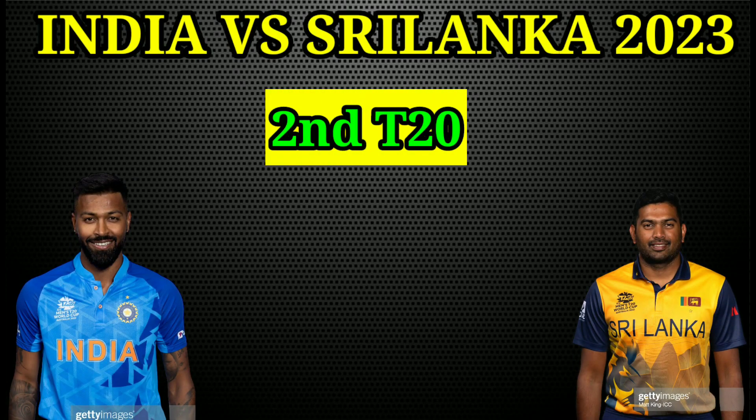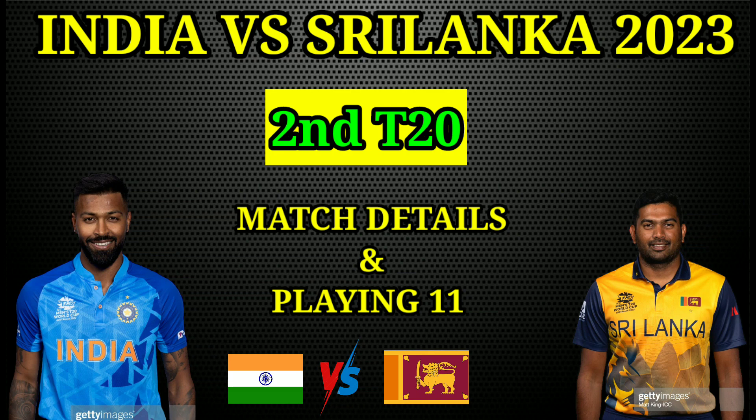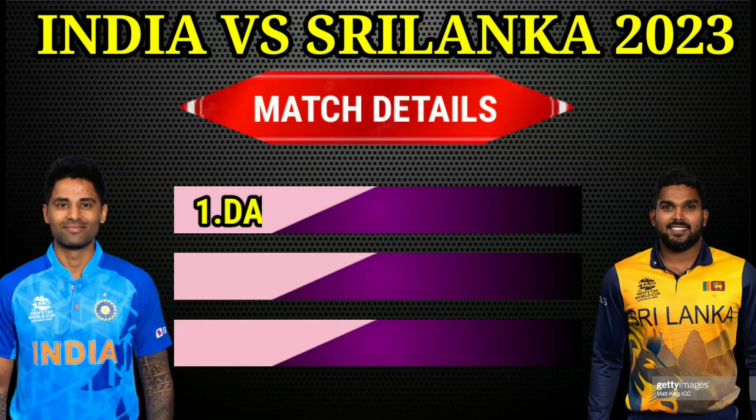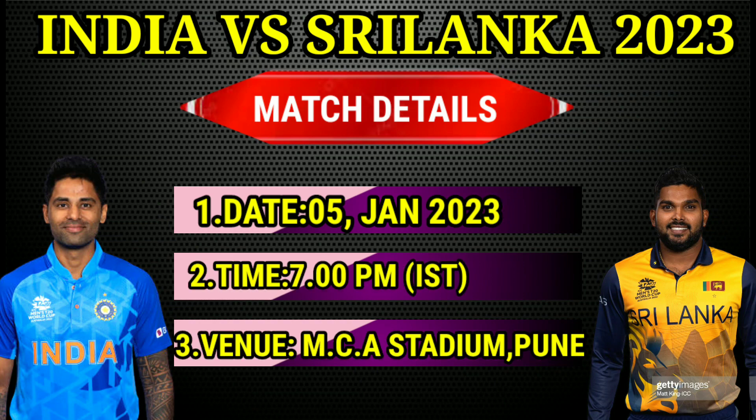India vs Sri Lanka 2023, 2nd T20 match details and both team final playing 11. Match details: date 5 January 2023, time 7 p.m. Indian Standard Time, venue Maharashtra Cricket Association Stadium, Pune.